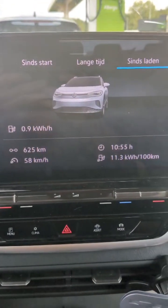Volkswagen, if you're watching, your cars can be insanely efficient. Honestly, you could rate this at 625 kilometers WLTP.